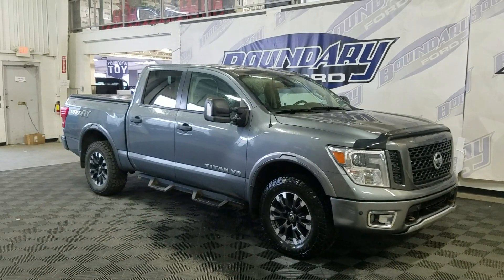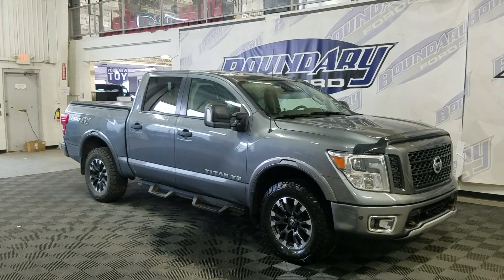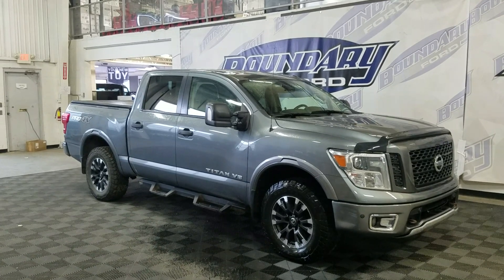Welcome to Boundary Ford, located at 2502-52-5 Blaine, Border City. Today we're featuring this beautiful pre-owned 2018 Nissan Titan Pro.